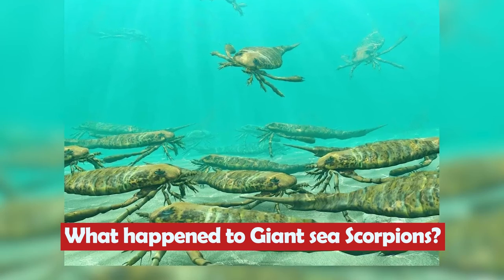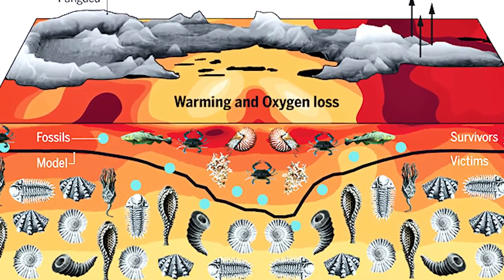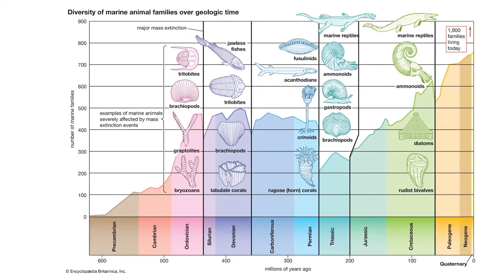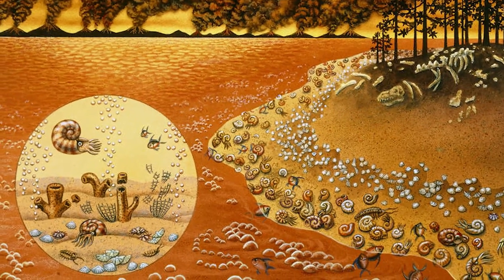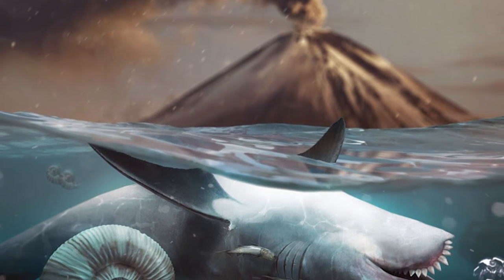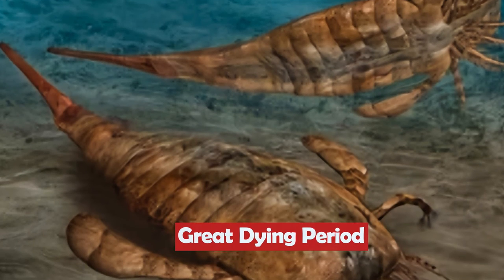What happened to giant sea scorpions? Why are such perfect predators still not around? The giant sea scorpions died during the Permian extinction, also called the Great Dying. It was the biggest extinction event in the history of life. Almost 96% of marine life completely died during this event, and it took millions of more years for life to multiply and diversify again. This extinction event took place due to global warming — for unknown reasons, the Earth's temperature suddenly began to rise and warmed up the oceans. As a consequence, the oceans lost most of their oxygen, and 96% of animals died due to lack of oxygen. The giant sea scorpions must have gone extinct during the Great Dying Period.